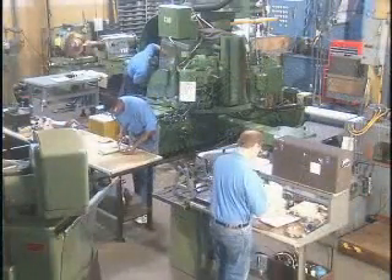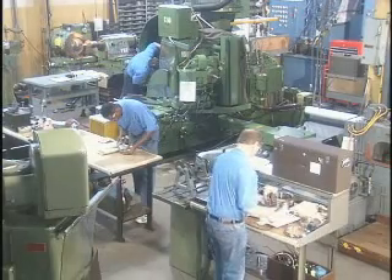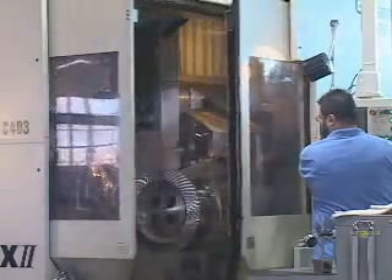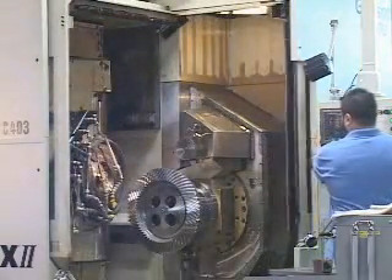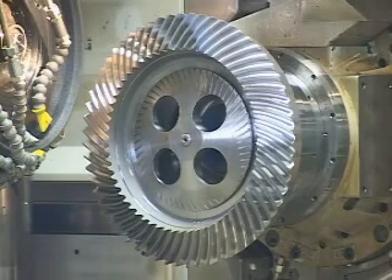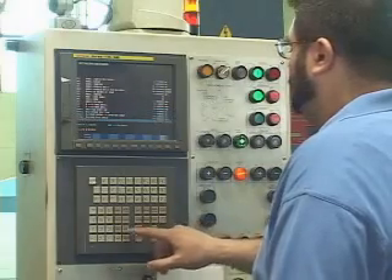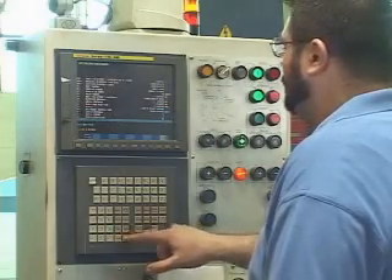Aero is equipped with the most advanced technologies for producing ground tooth spiral bevels. Our tooth grinding department offers the CNC capabilities of Gleason's Phoenix Spiral Bevel Tooth Grinding Systems. The speed and accuracy offered by these state of the art machine tools is unrivaled, and the reduction in setup and development time due to their highly accurate repeatability makes small lot quantities economically feasible.